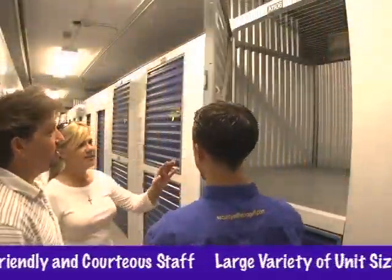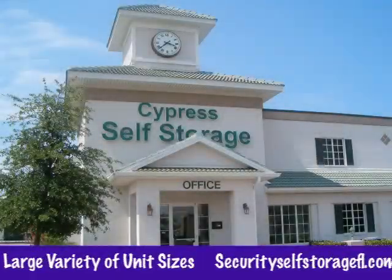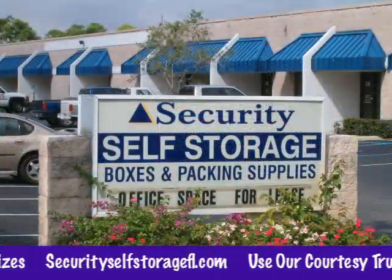We have units available in a variety of sizes to accommodate most any need, from vehicles and equipment to furniture and files. Each of our facilities is conveniently located just off a major road and opens 7 days a week, 365 days a year.